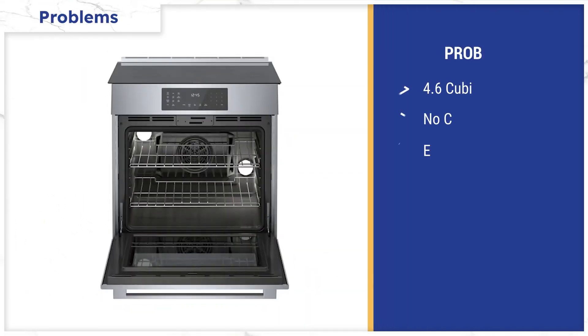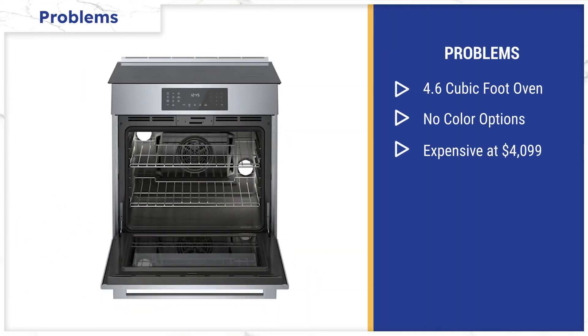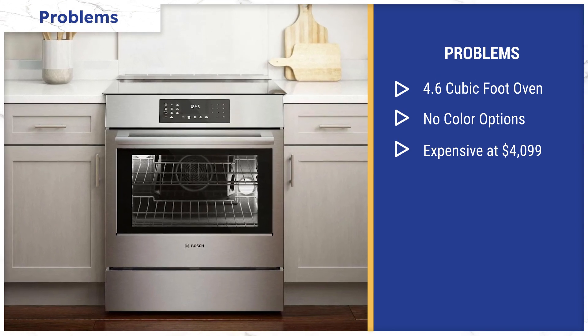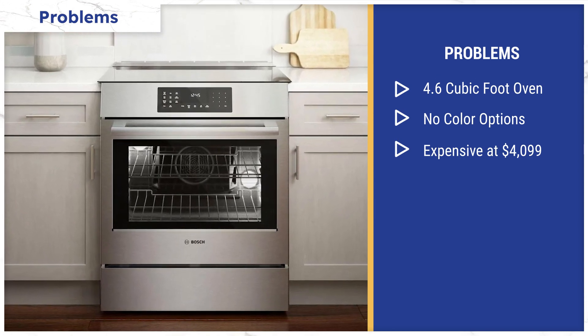At 4.6 cubic feet, Bosch's interior oven is smaller than most of its competitors. LG and Samsung offer 6.3 cubic feet of internal capacity, while CAFE's is 6.7 cubic feet and Becca's is 5.7 cubic feet. Bosch only offers a stainless steel finish and lacks the different color choices and handle options of the CAFE.